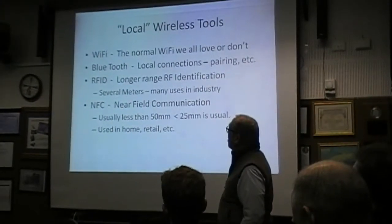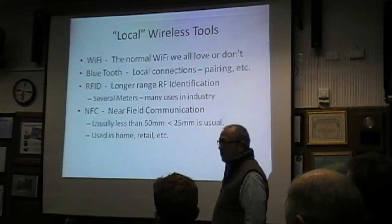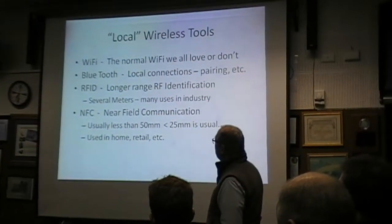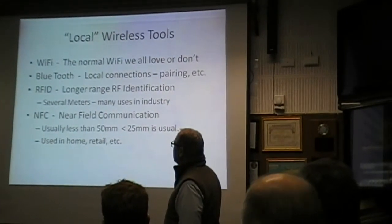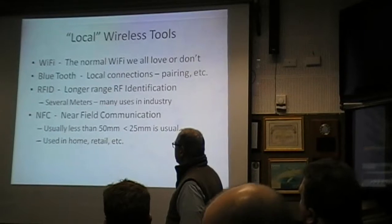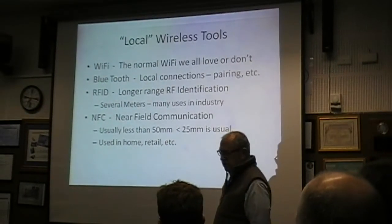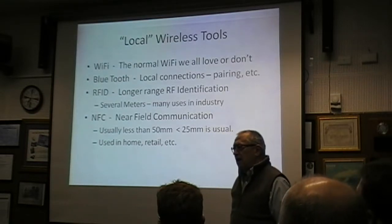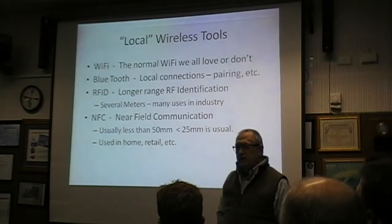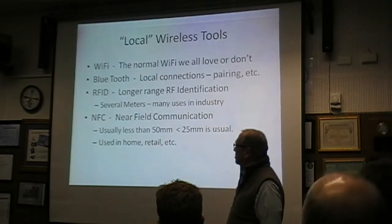Just a little background on local wireless tools. Wi-Fi, we all know and love or don't. Bluetooth requires pairing, but it's good for local connections. RFID is something that you hear about, and unless you're involved in certain industries, you may not know much about it. It's used, for example, to track cows from paddock to abattoir, and there are a lot of people making money selling cow tags — it records different information, can be rewritten, and all sorts of things.